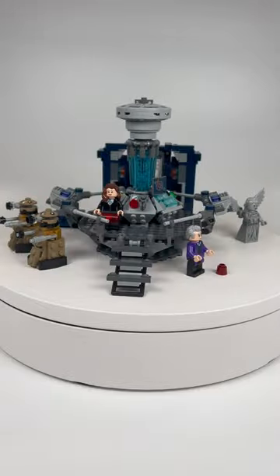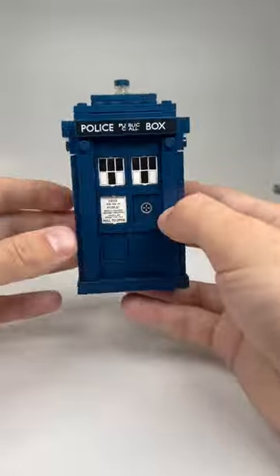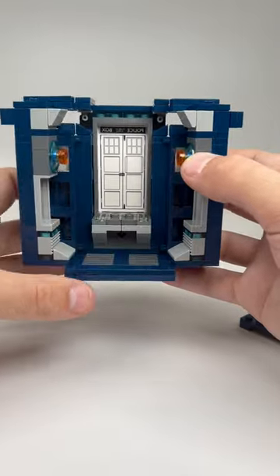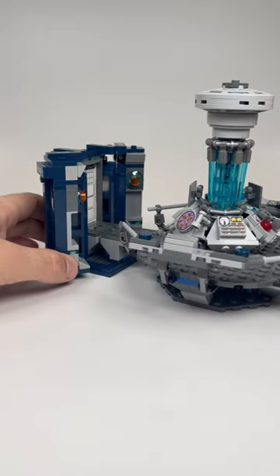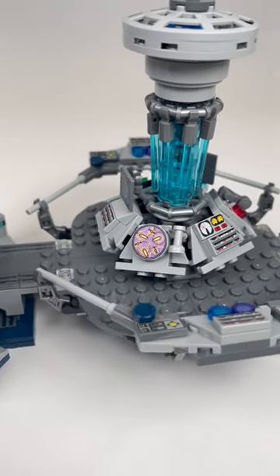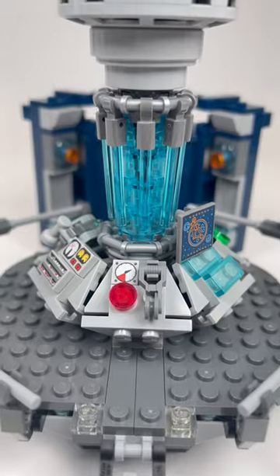This is of course based on the extremely popular British television show of the same name. Included is an absolutely brilliant build for the TARDIS, which can be folded out and attached to a build for the control room found inside. Here you'll find tons of control panels, some of which feature unique prints that are not found in any other set.